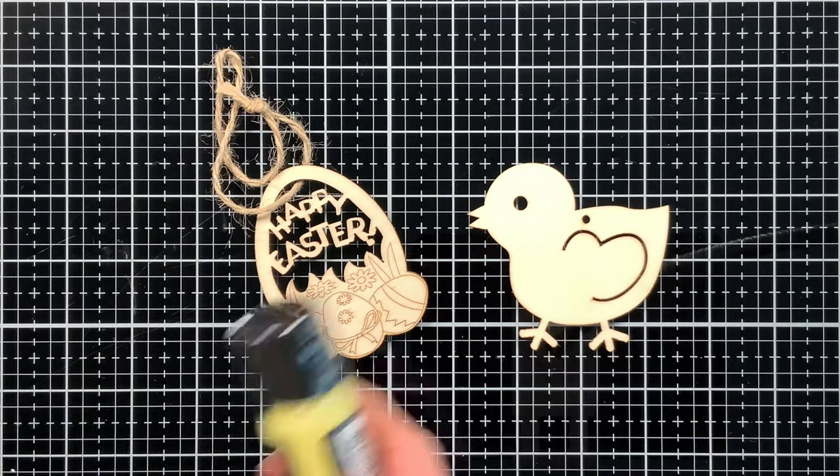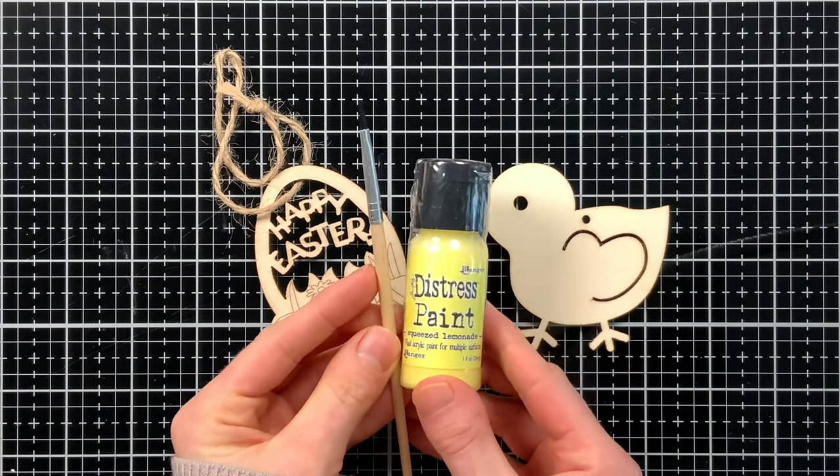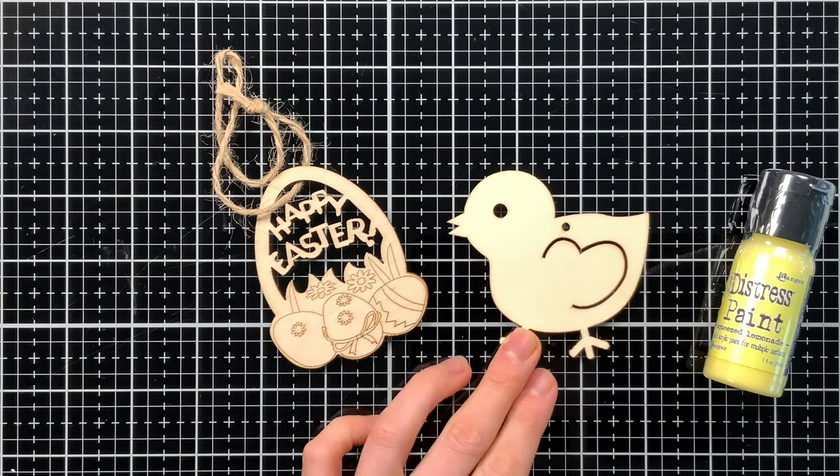Next up we have cute little tags or ornaments — they can be used for either. These are made from wood so you can decorate them with paints. We've even included a distress paint and a paintbrush to get you started, so you can color these wooden shapes for the Easter holiday.